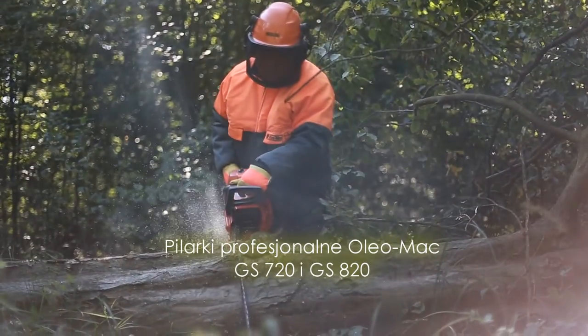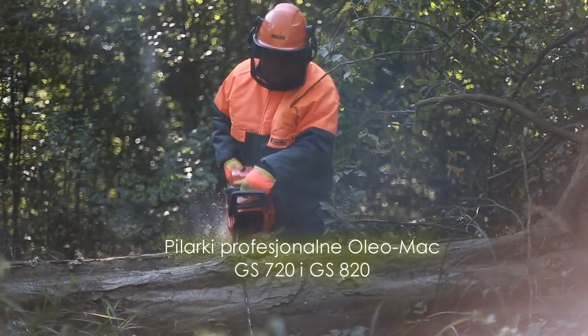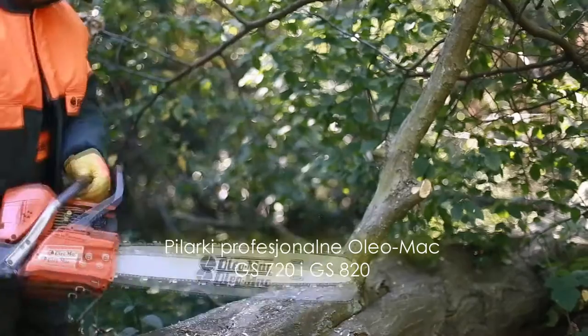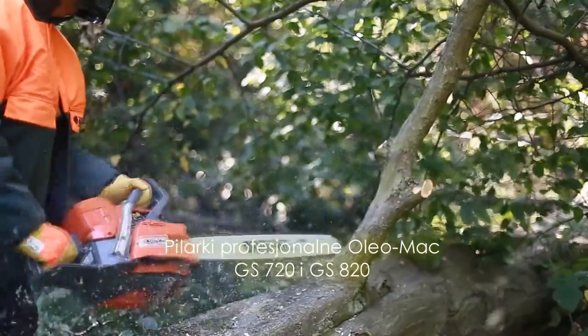Podstawa gaźnika, wsparta na czterech amortyzatorach gumowych, ogranicza drgania przenoszone na elementy konstrukcji gaźnika, eliminując ich negatywny wpływ na ustawienie dysz regulacyjnych.